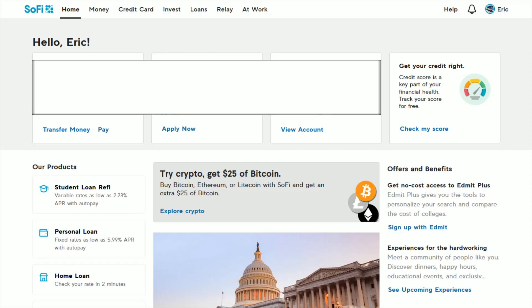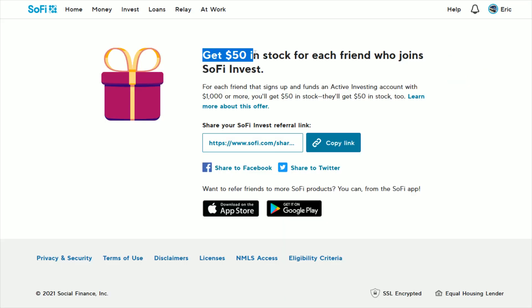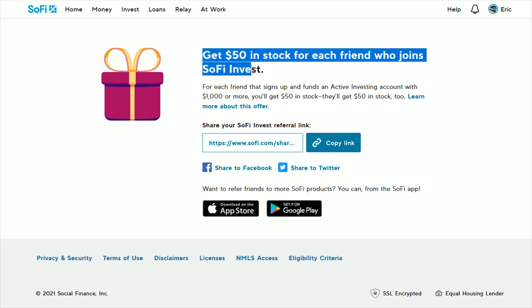If you're interested in using my referral code, I'll put it down in the video description. Once you log in to your SoFi account, click on the invest tab to take you over to your SoFi invest account. Over here on the side you see where it says add cash and refer — click on the refer option and that's going to bring you over to the referral page.